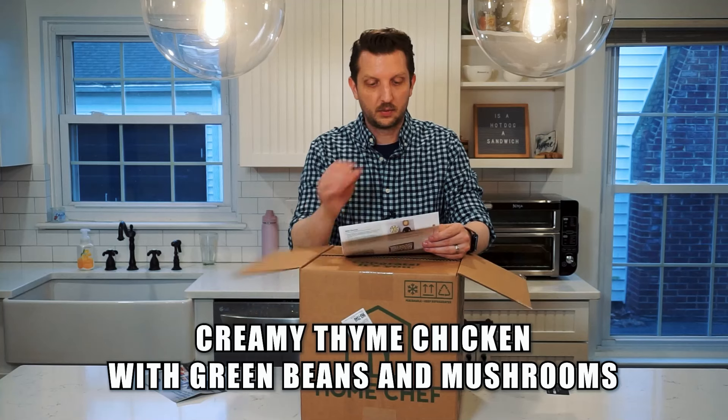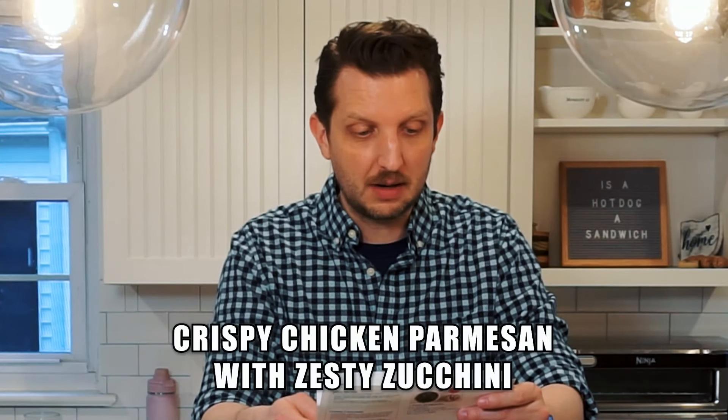Creamy thyme chicken with green beans and mushrooms — that sounds delicious. I like everything listed in there. The second one is crispy chicken parmesan with zesty zucchini. Oh my gosh, that sounds really good. Chicken parmesan is my go-to if we go to an Italian restaurant — it's always safe, always good, always delicious. So that one I am very excited about as well. That's a win-win.